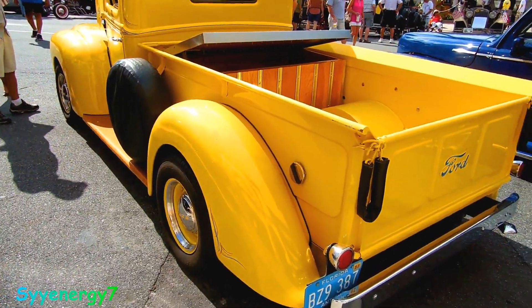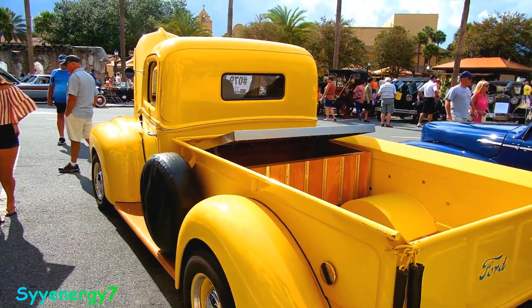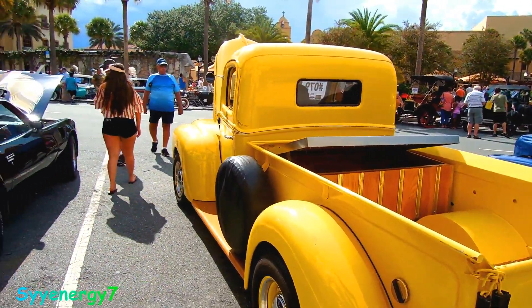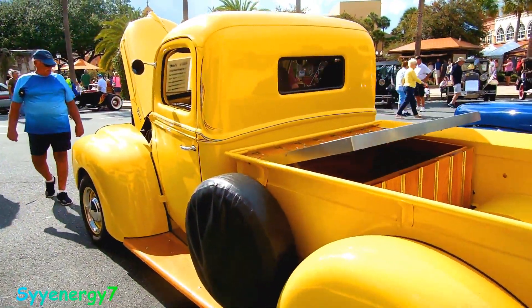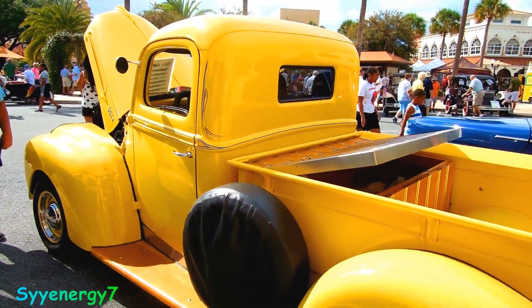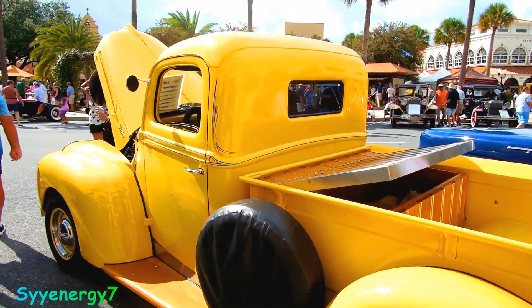It's a beauty, man — really nice truck. It's got the blue pinstripe, and the Ford lettering is outlined in blue. Sweet, man.